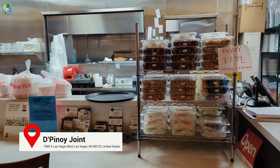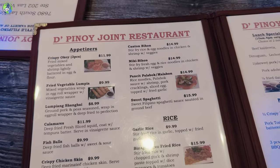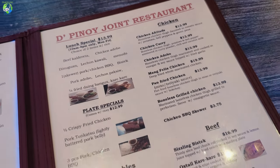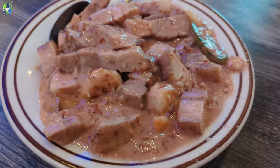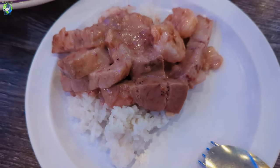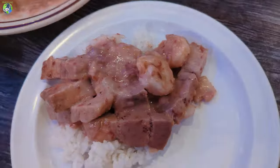I'm here at Deepinoy restaurant, which is a hidden gem for authentic Filipino food. This is the Bicol Express, which is pork with shrimp paste and coconut sauce. I normally put the Bicol Express right on top of the rice so that the rice soaks in the sauce. It also comes with shrimp.